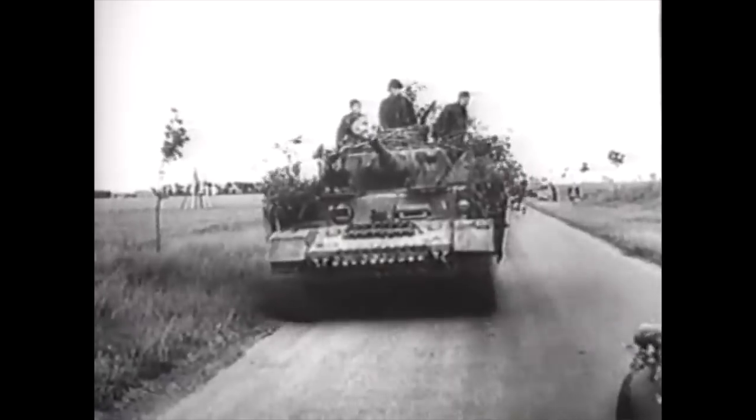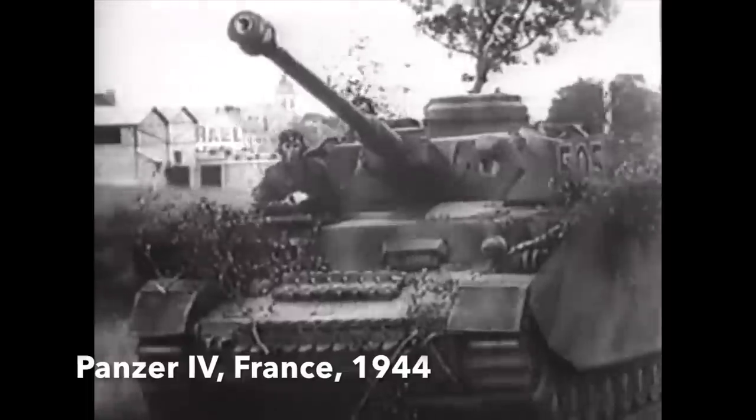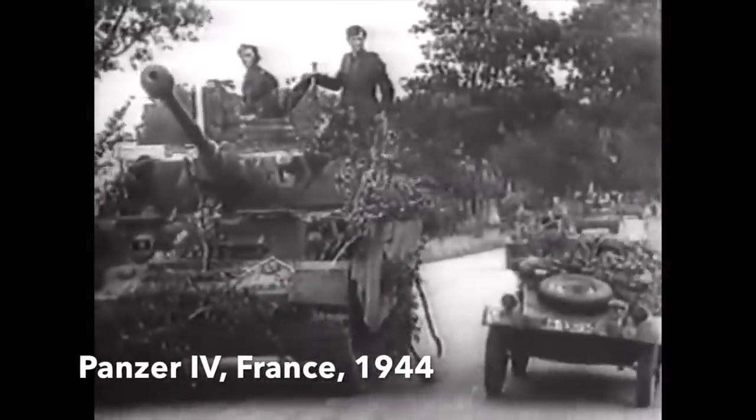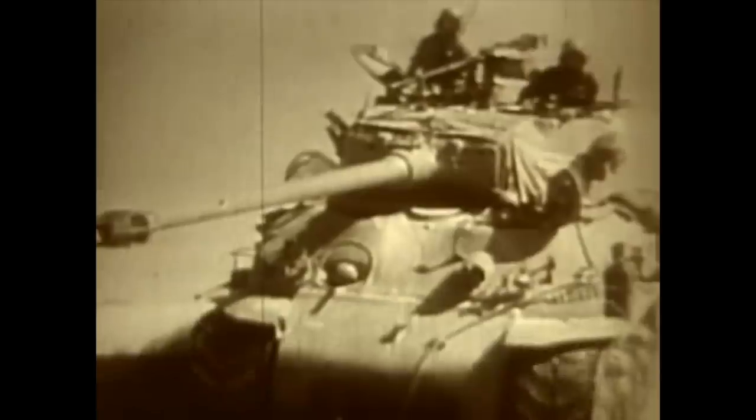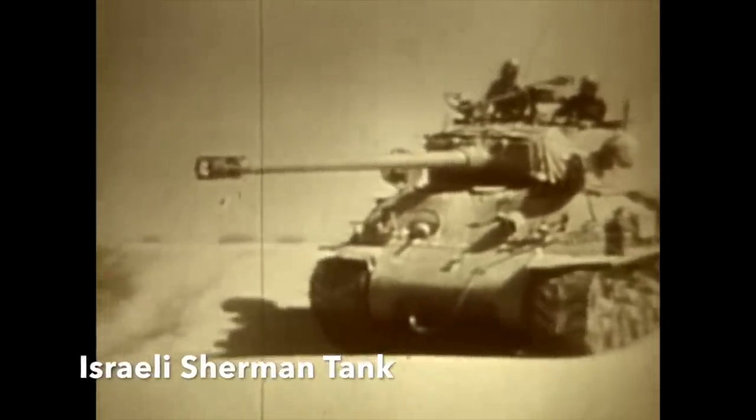The last time World War II era German Panzer tanks saw action was during the Six-Day War between Syria and Israel in 1967, during heavy combat along the infamous Golan Heights. The Syrians had managed to collect together an interesting group of German vehicles before the Six-Day War. Their main battle tank was the Panzer IV, of the late-war versions with the long-barrel KWK-40 75mm gun, which could penetrate the M4 Sherman's armour at ranges of up to 1,000 yards.